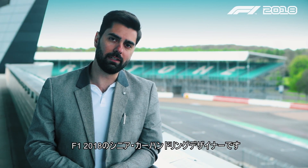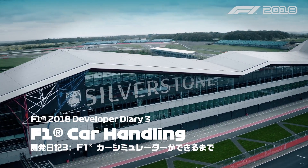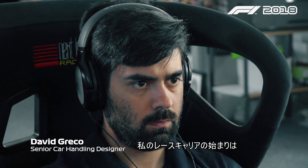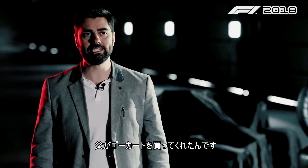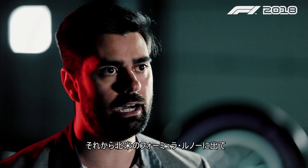I'm David Greco, senior car handling designer of F1 2018. I started my racing career in real racing back in 1999, karting in Brazil, where my dad bought me the first go-kart and then I went up to Formula Renault in North America.